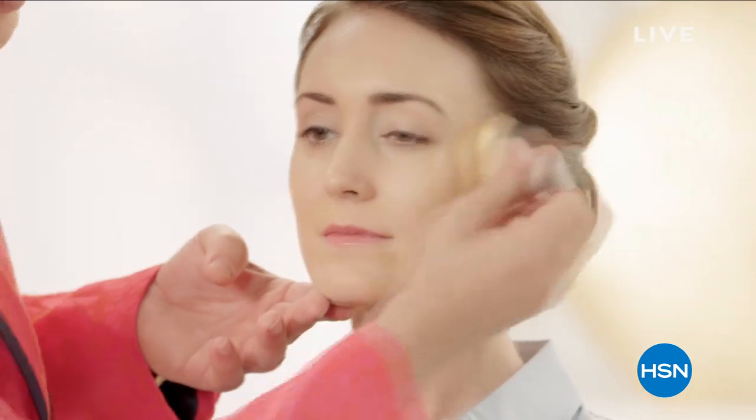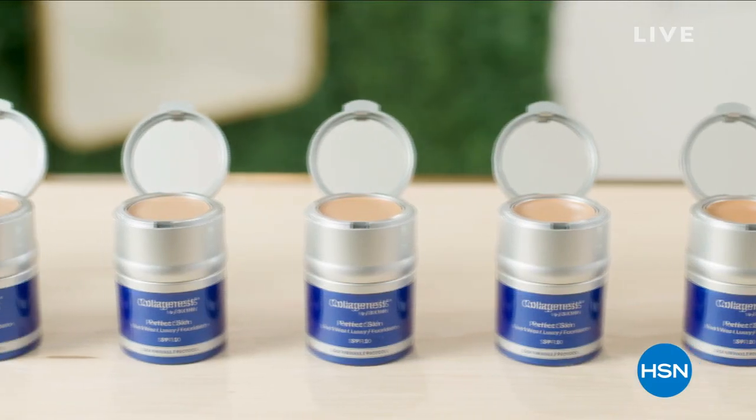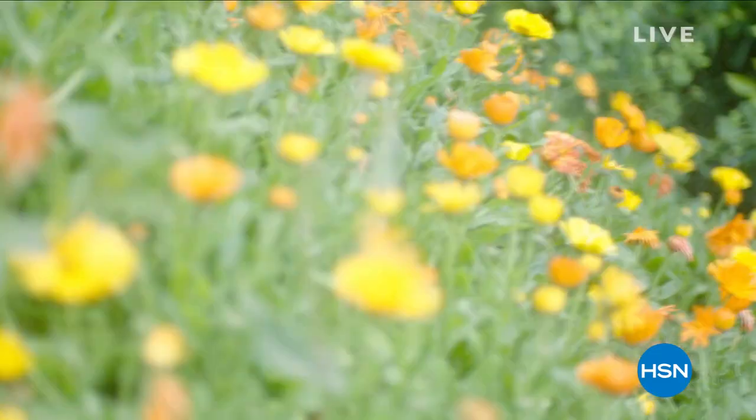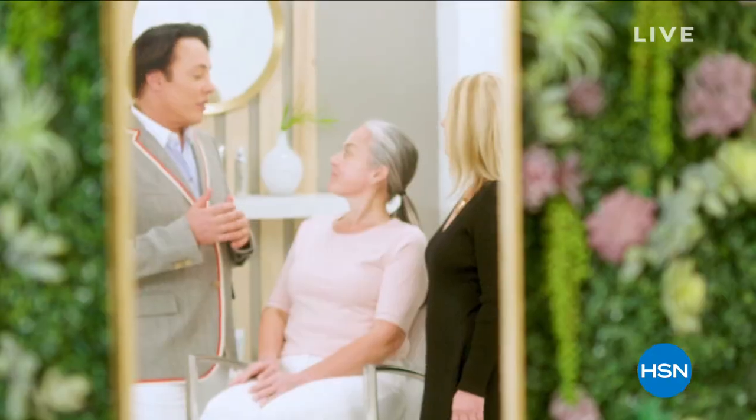Great skin care begins with a consistent skin care regime. We create formulations with some of the most important ingredients at very concentrated levels to achieve that. We offer real beauty solutions for individual needs of real women. Genuine beauty begins with skin.